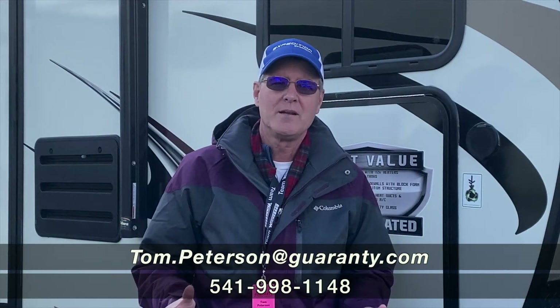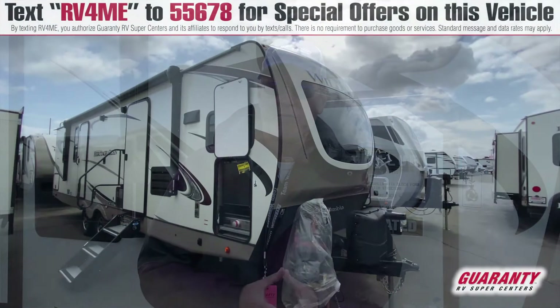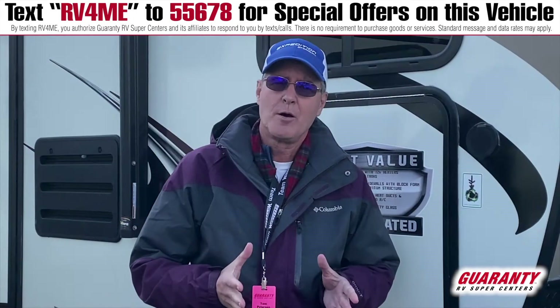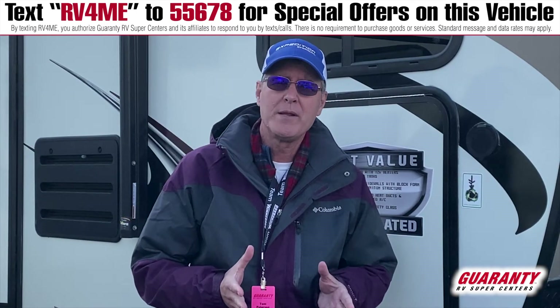Hi, and thank you for this video presentation I'm going to give you today on this Heritage Glen product. It's a 27-footer with an unusual layout with that kitchen up front. I'm excited to share that with you in just a moment.